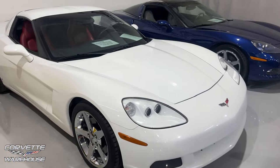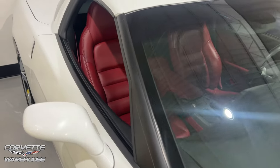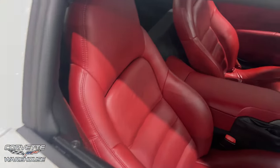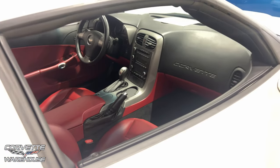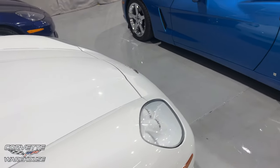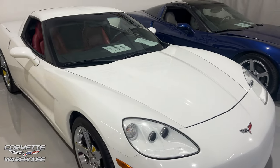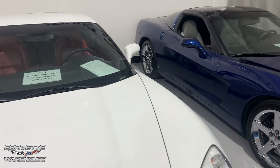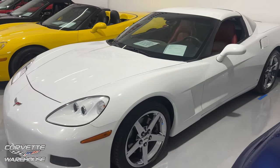Another 07 Arctic White Coupe, 44,836 miles, $29,995, another auto. It's got red and black on the interior with chrome wheels. Very nice — and I believe this is a 2LT, yes, 2LT on this.